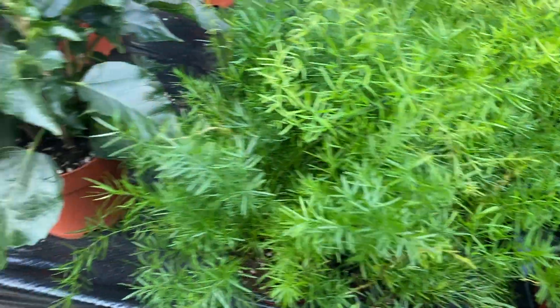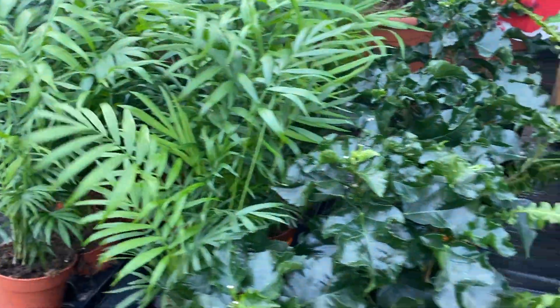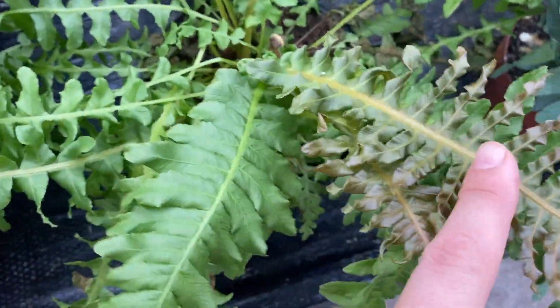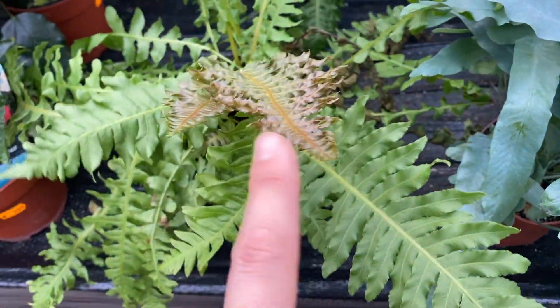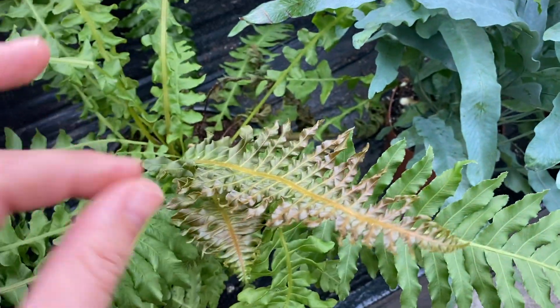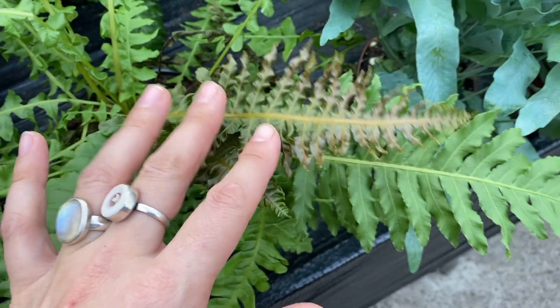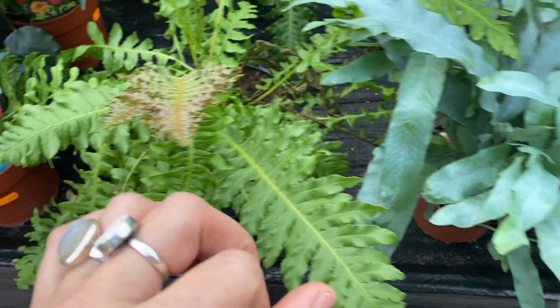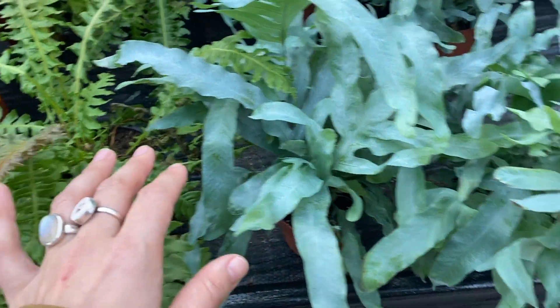Some Asparagus ferns and some Hibiscus. On this side some Areca palms and that cool fern again - or maybe a different kind. I love this with the darker colors. That's why I also love some of my Aroids that have newer leaves that are almost red, like the Anthuriums and even the Melanochrysum as well.